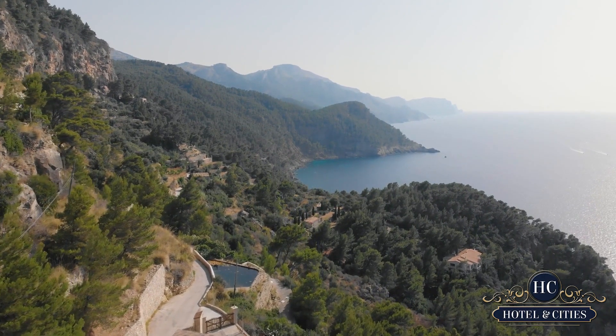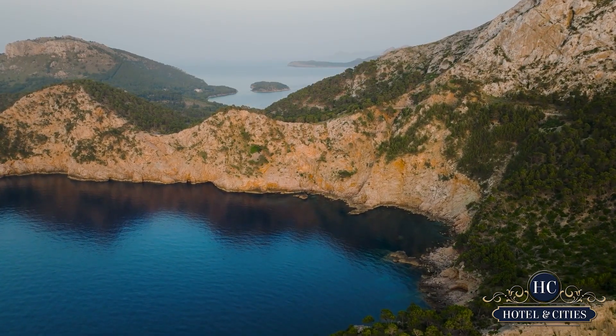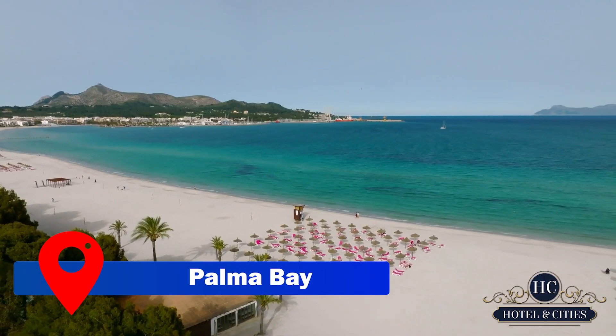Majorca, an island off the coast of Spain, is sandwiched between the Serra de Tramuntana and the Serres de Llevant mountain ranges. First, we'll take you to the capital, Palma.